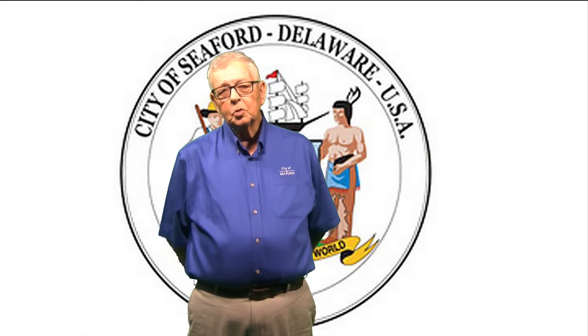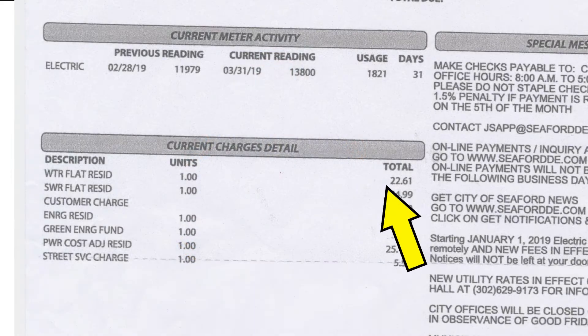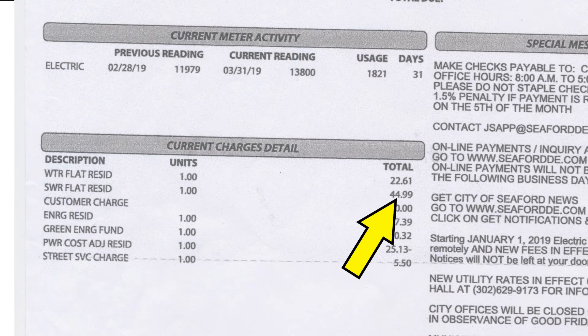Please note the services listed in what's called the current charges detail. Residential water and sewer charges are the first two items listed for a combined $67.60. The water portion is $22.61 and the sewer portion is $44.99.